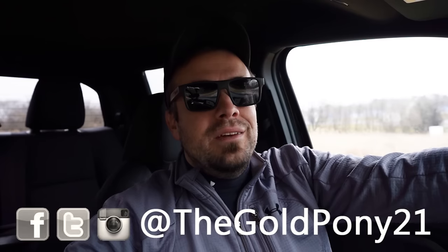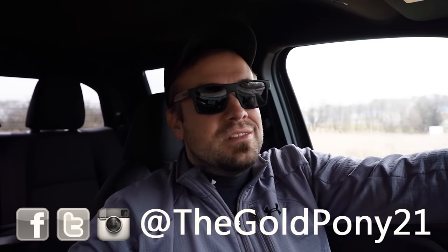Let me know your thoughts on the new Tacoma SR5 in the comment section below. That's about it for this one — thank you so much for watching. Feel free to follow me on social media for spy shots before they hit YouTube. Hit subscribe and the bell notification if you're into new car reviews — that's what we do here. I appreciate you guys watching more than you know, and I'll see you all in the next video. Stay gold.